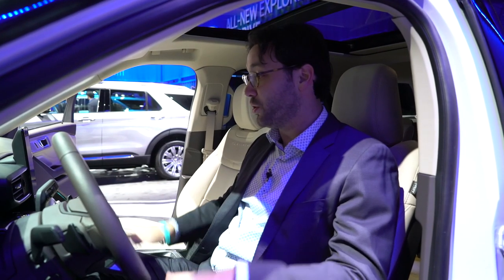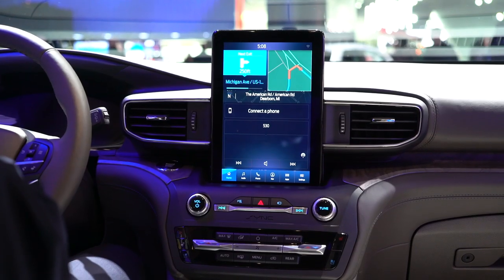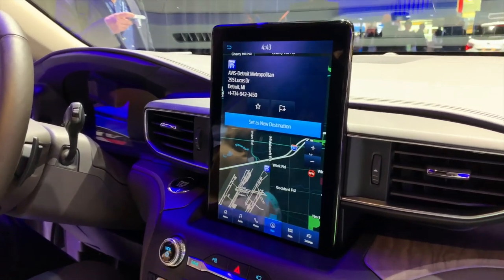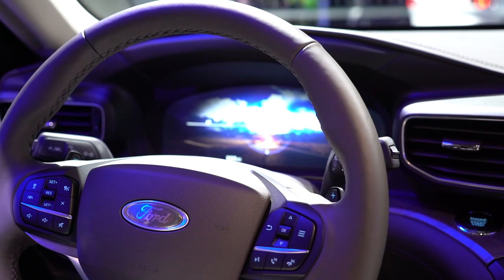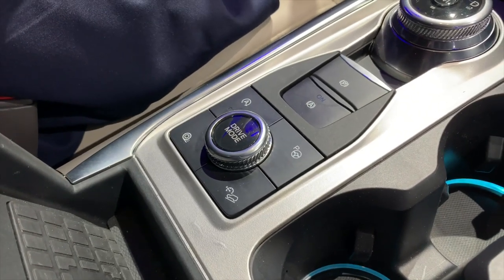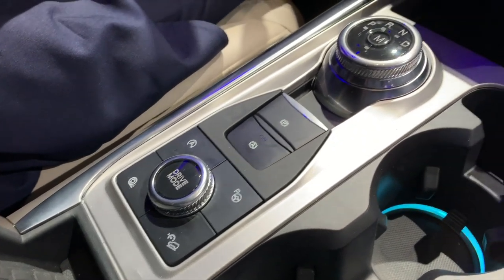The interior is much more revolutionary. You've got a giant 10.1-inch iPad-like display for your infotainment system and another giant screen replacing your gauge cluster on higher-end models. There's also Ford's Co-Pilot 360 suite of active safety features.